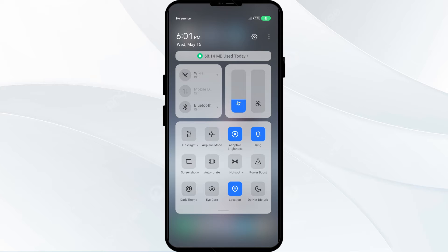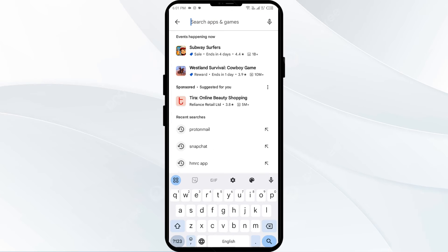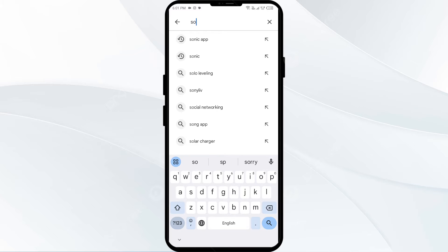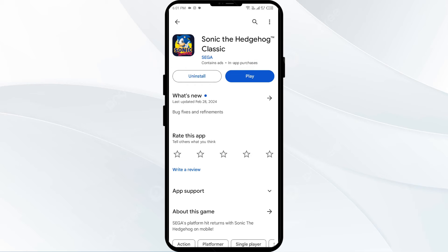Check if the issue is solved. The second solution to fix this problem is to update the Sonic app to the latest version. To do this, go to the Play Store and search for Sonic app. Select the app — if an update is available, you will see an update button next to the app. Tap on it to update the app to the latest version, then launch the app again.